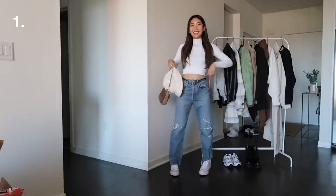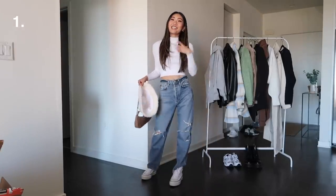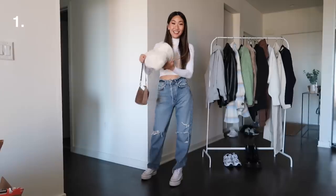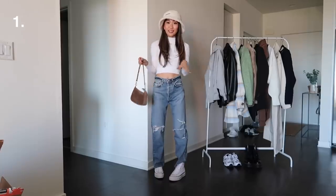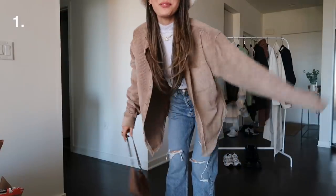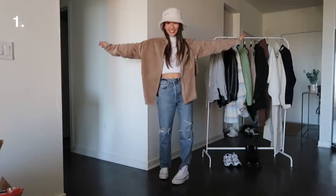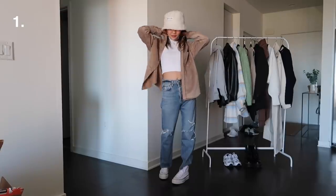This is the first outfit — kind of like the basic starter piece I always go to: a nice little turtleneck and some jeans. I'm going to throw on a cute little bucket hat. I've been very into bucket hats; they just add so much to a plain outfit. Then I'm throwing on this corduroy jacket-shirt in a really pretty light brown color, and pairing it with a cute little shoulder bag.